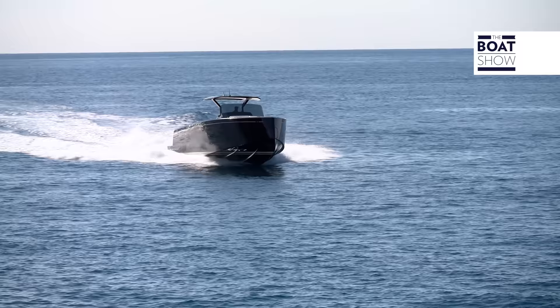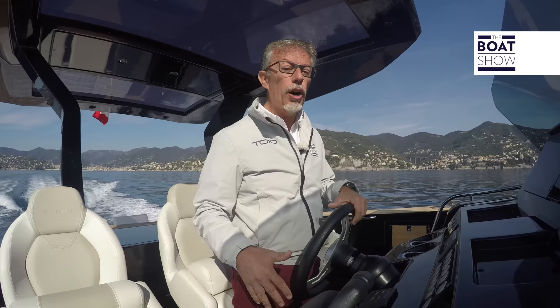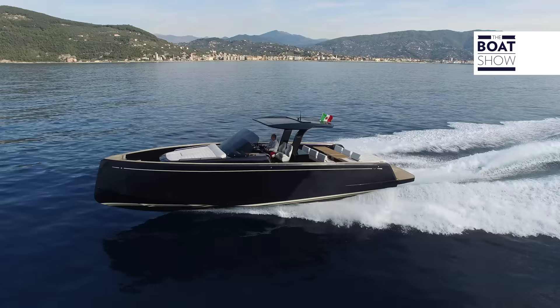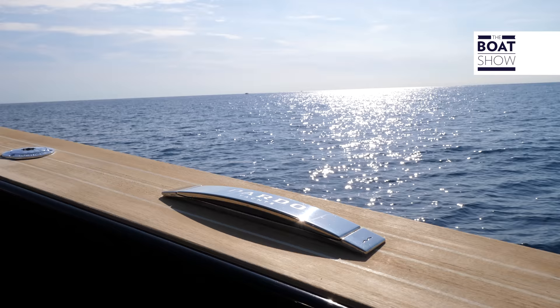This model is a bit heavier than the standard because they have installed the larger submersible plank aft, so there are all the electro-hydraulic mechanisms. There is a gyro-stabilizer and a generator. In short, there may be 1,500 kilos more, and speeds could therefore be slightly lower than those of a less-equipped model.